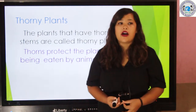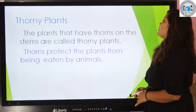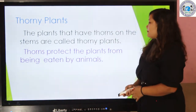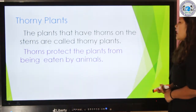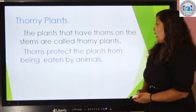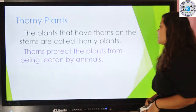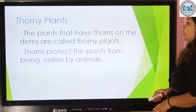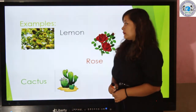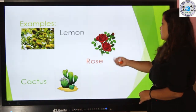Now let's talk about thorny plants. The plants that have thorns on the stems are called thorny plants. Thorns protect the plants from being eaten by animals. Examples include lemon — we can see many thorns on the lemon plant — and also rose and cactus.